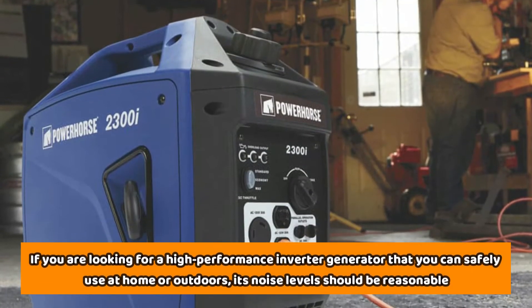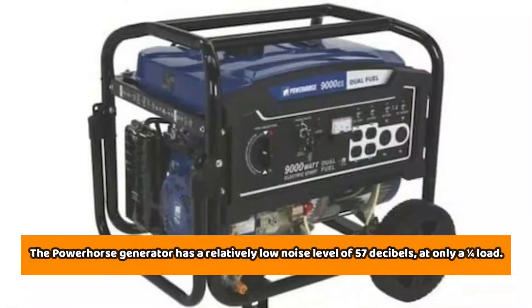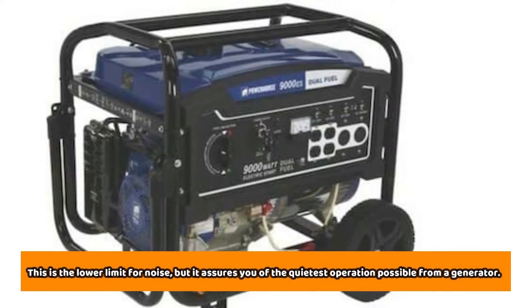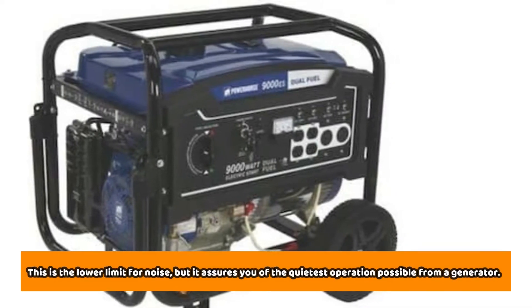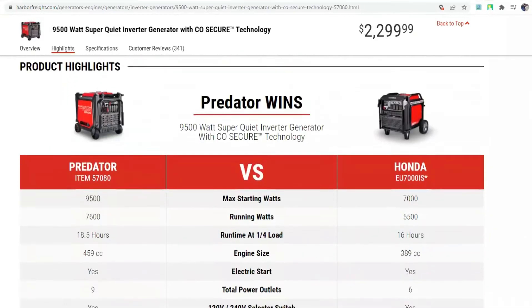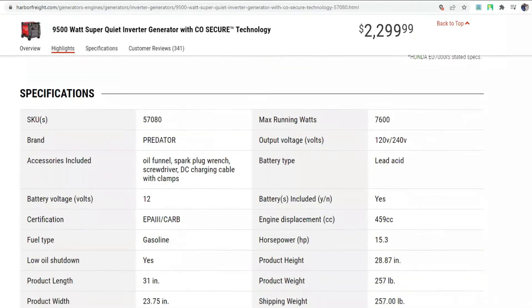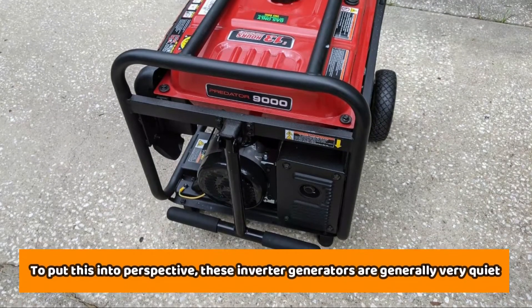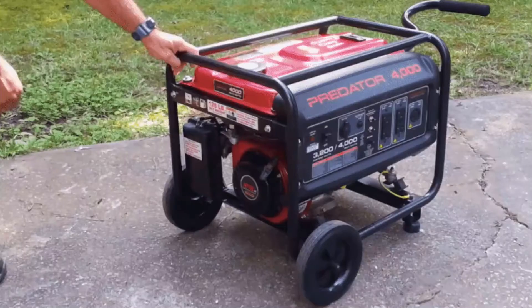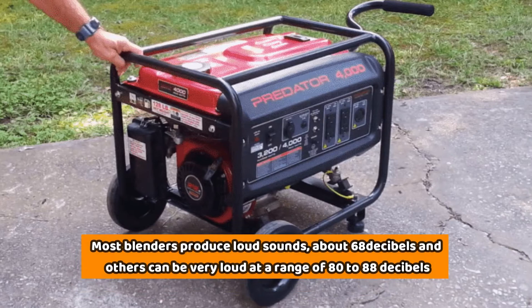If you're looking for a high-performance inverter generator that you can safely use at home or outdoors, its noise levels should be reasonable. The Power Horse generator has a relatively low noise level of 57 decibels at only one-quarter load. The Predator generator also boasts a super quiet operation thanks to its robust enclosure, and like the Power Horse, it's also a 57-decibel generator. To put this into perspective, these inverter generators at 57 decibels are quieter than your blender — most blenders produce about 68 decibels, and some can be very loud at 80 to 88 decibels.